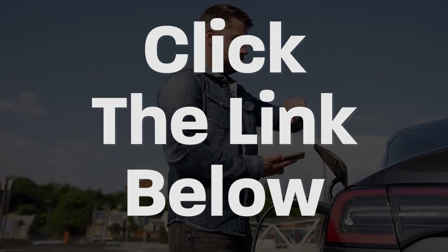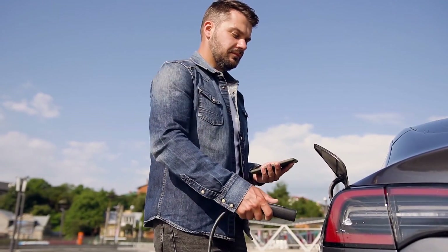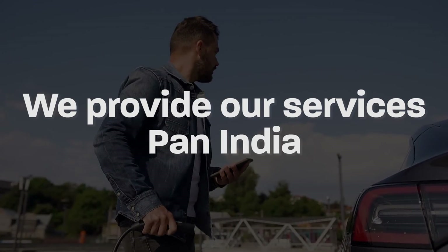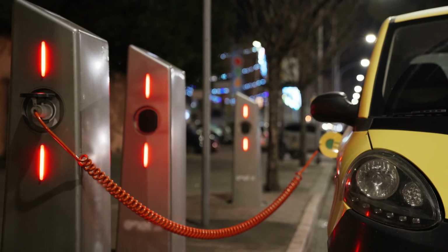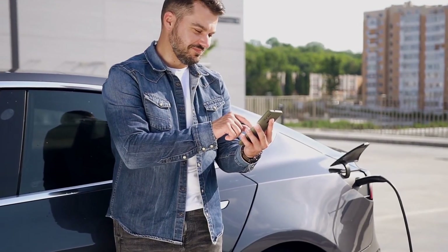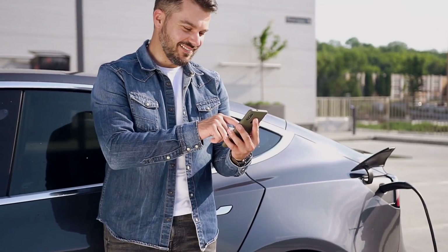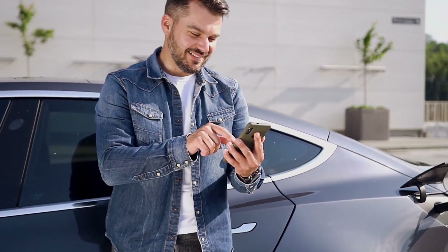Interested in setting up your own charging station business in India? Click the link below in the description — the link will get you in touch with us for your specific inquiry. We are one of the few consultants who help you set up an EV charging station. We provide our services pan India, and we have our own manufacturing unit in Pune that supports our services. Please consider subscribing to this channel, as we upload informative videos regularly. Turn on notifications so you don't miss the next video, and share it with your circle.